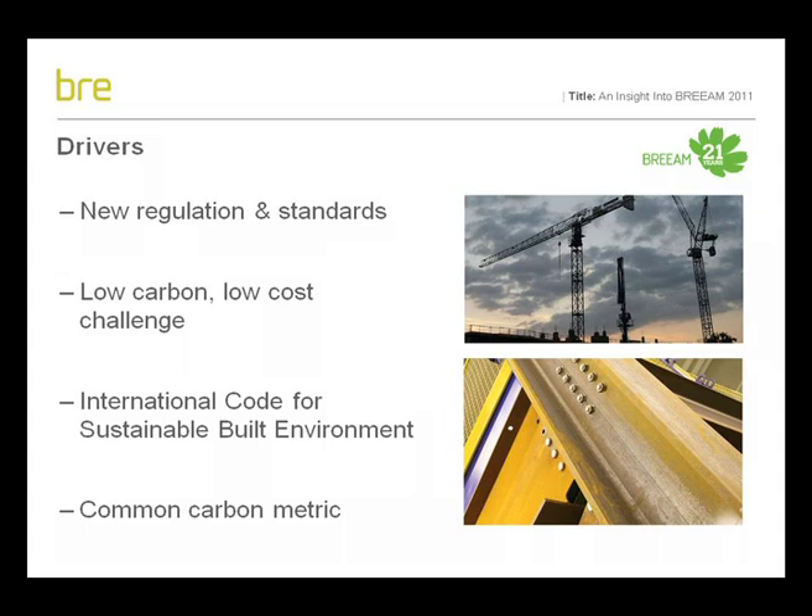In particular, the new Part L and its objective for the 25% aggregate improvement in building performance has required us to rethink how BREEAM benchmarks energy consumption and carbon dioxide emissions. The industry has also provided us with invaluable feedback over the past year in terms of both detailed technical challenges and opportunities and, more broadly, how BREEAM can continue to support and drive transformational change in delivering low-carbon, low-cost, sustainable buildings.